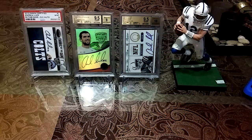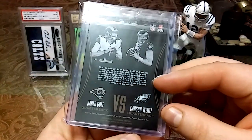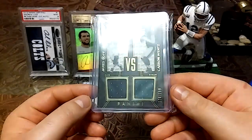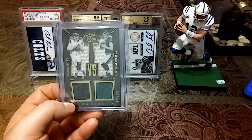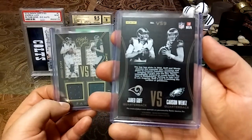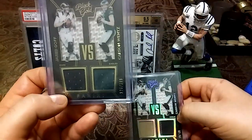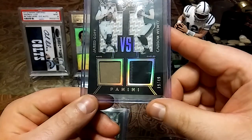Last but not least — you guys remember this from two videos ago, right? The Carson Wentz / Jared Goff dual patch. Well, I actually picked up another one. This one is out of 49; the previous one is out of 199.